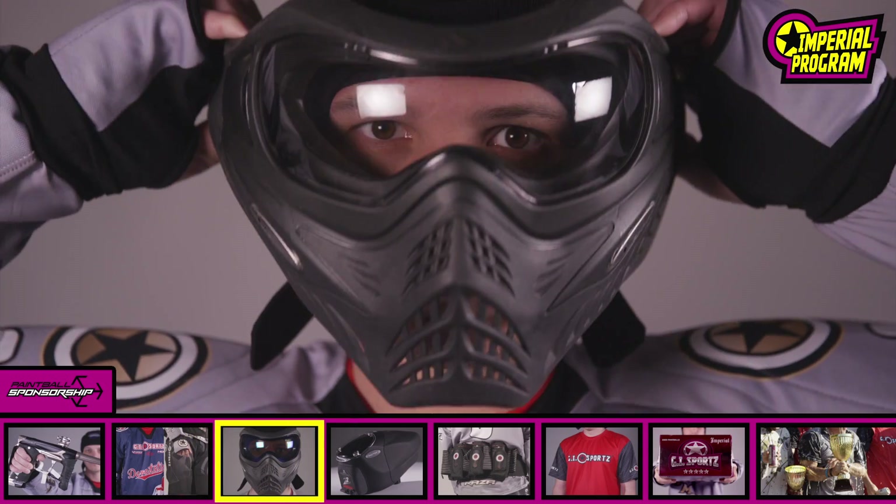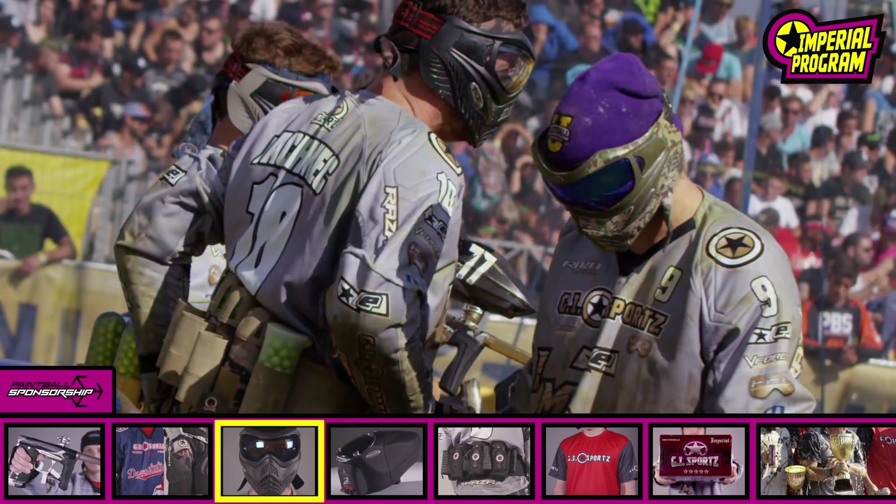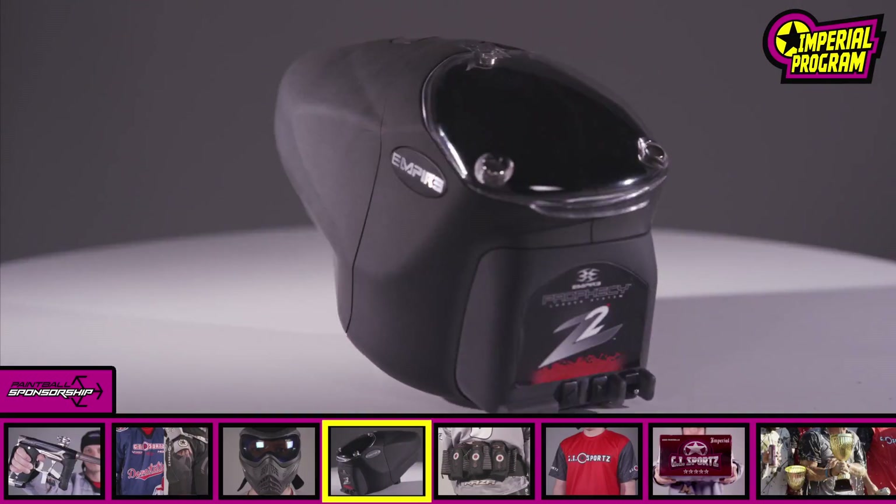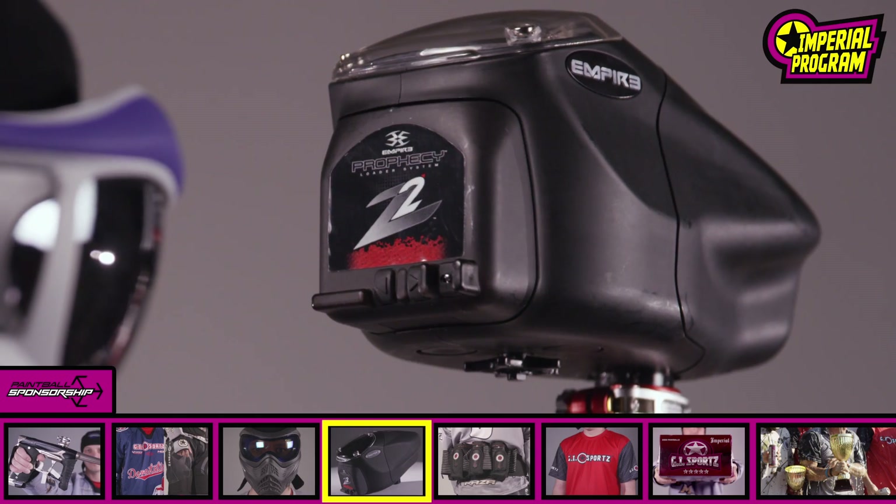V-Force Grill Mask with a sleek, low profile design and cutting edge anti-fog lenses. Empire Prophecy Z2 Loader, featuring a low profile, lightweight design.